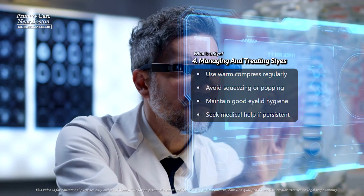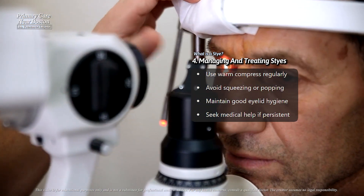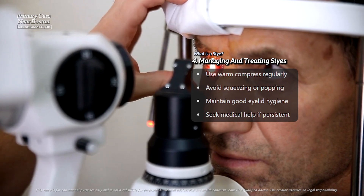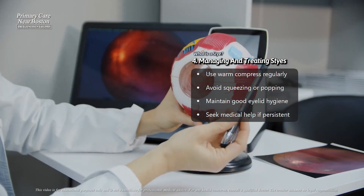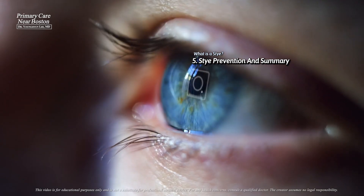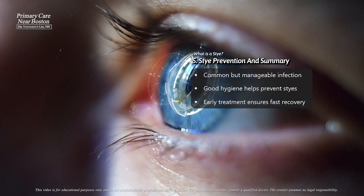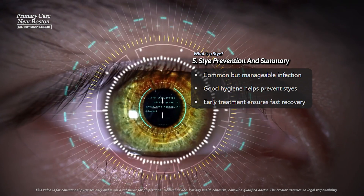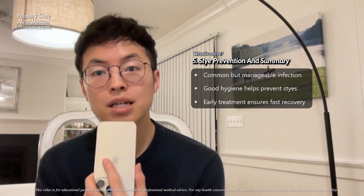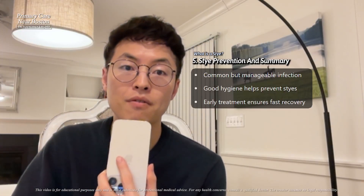If the stye persists, enlarges, or causes significant pain, it's essential to consult an eye specialist who may recommend treatments such as antibiotic ointments, incision and drainage, or other interventions. In summary, a stye is a common yet usually manageable eyelid infection that can lead to complications if untreated. Good hygiene and early care can help prevent styes and ensure a quick recovery if they occur.